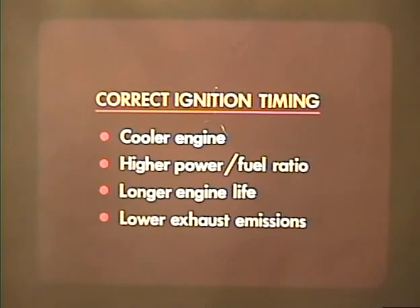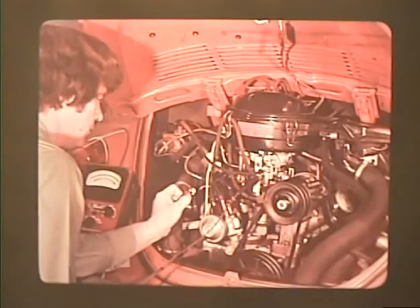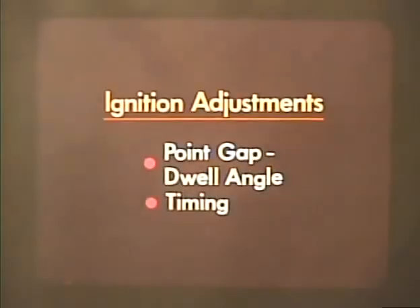A properly timed engine will run cooler and deliver more power per gallon of fuel; the engine will last longer and the exhaust will be cleaner. Considering all the benefits of proper ignition timing, it doesn't seem possible that incorrect timing is the most common automobile problem. If you follow these simple adjustment procedures according to the book, you will know that the cars you work on will not add to this problem.